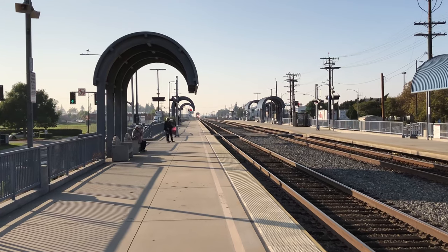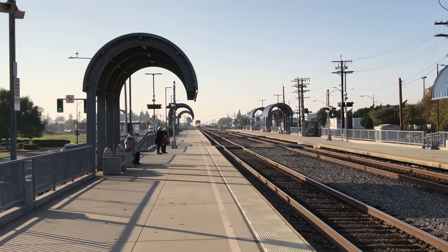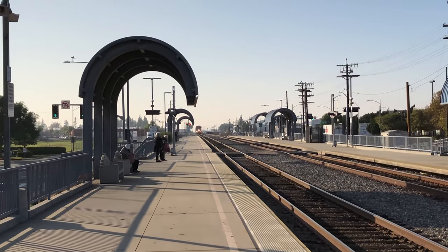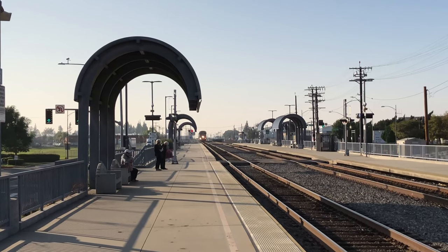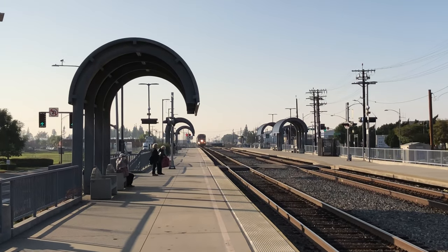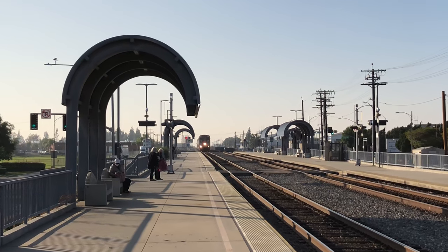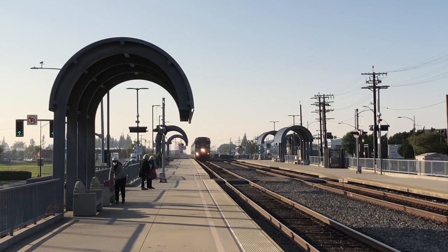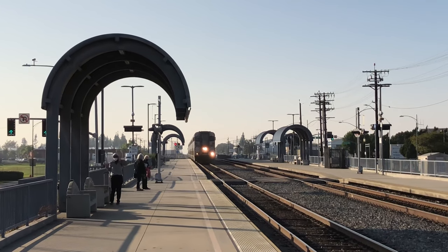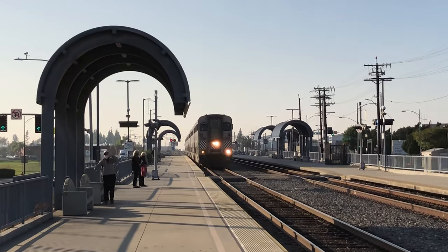Here she comes, good old number 584, right on time. All aboard!